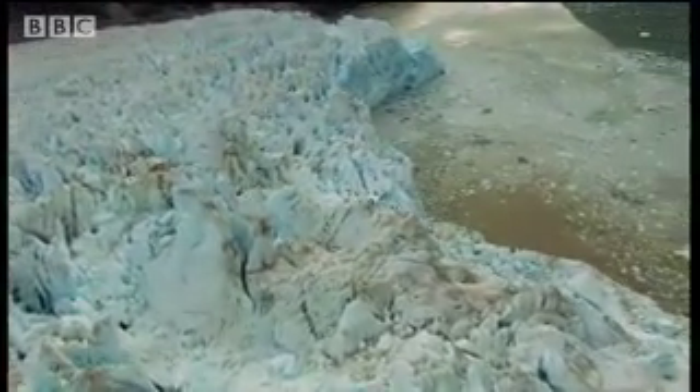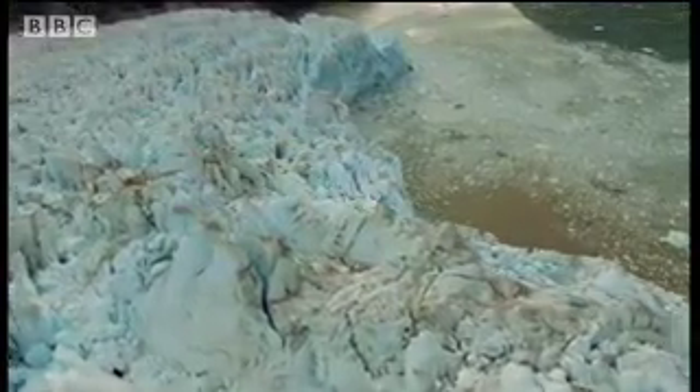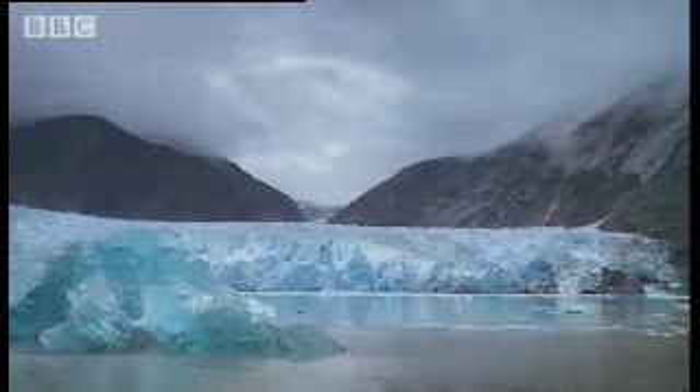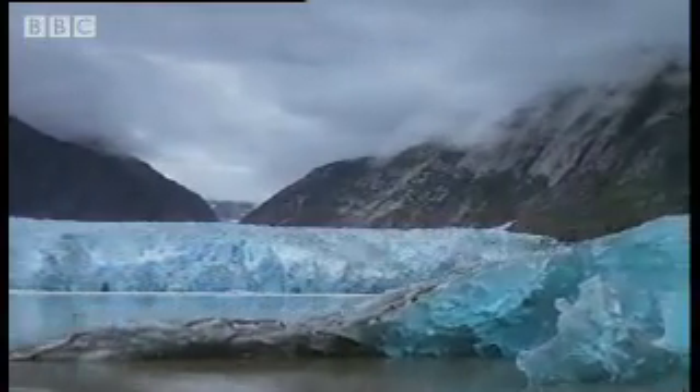But now the glaciers are in retreat, as they have been for over 13,000 years. Remarkably, some of the icebergs set free by the melt consist of water frozen tens of thousands of years ago.